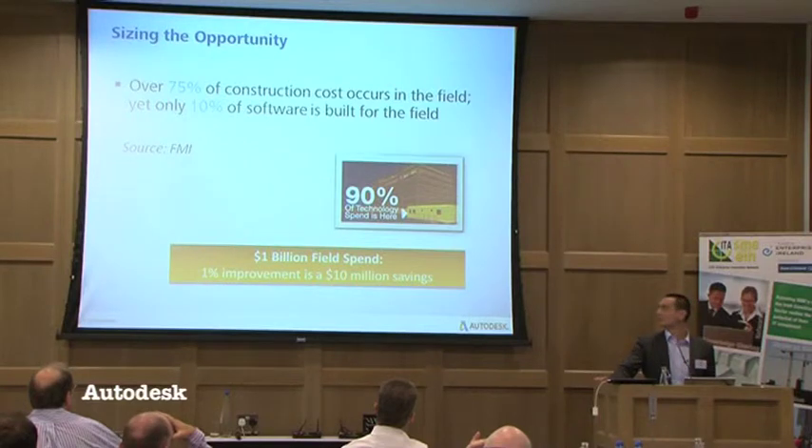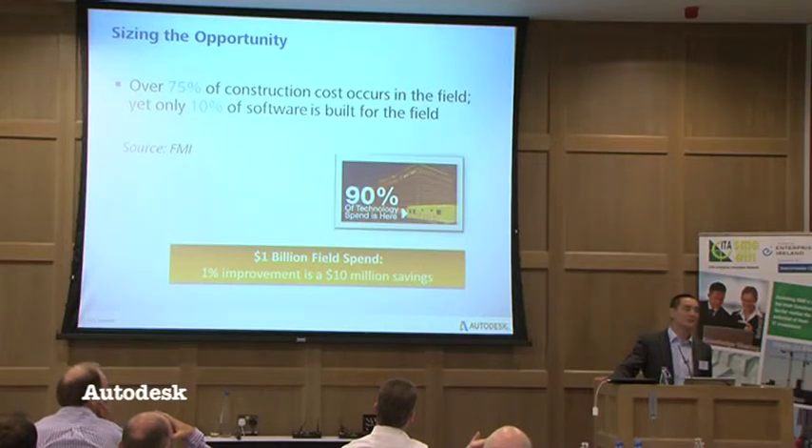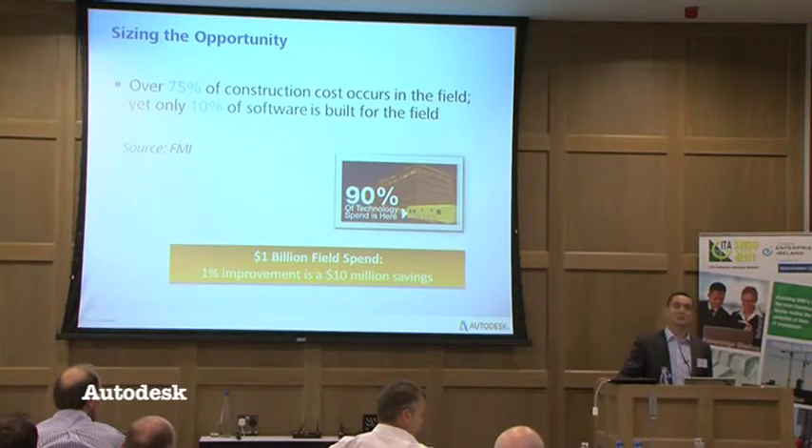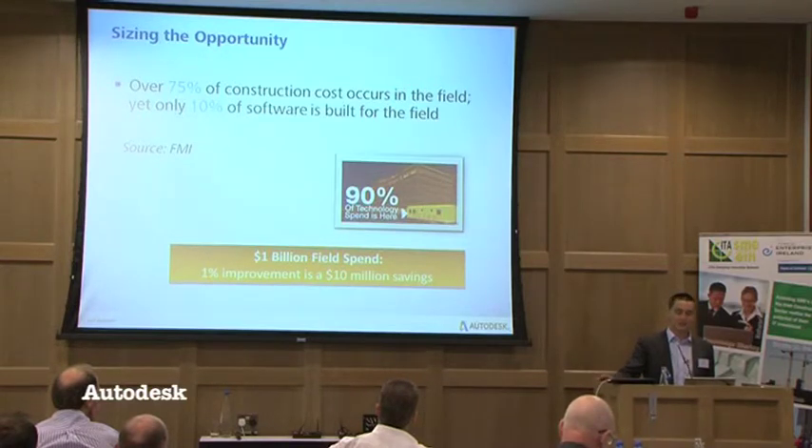It's kind of ironic that I order something from Amazon that costs five pounds and the guy gives me a PDA to sign — yet on a multi-billion pound scheme, the thought of using mobile technology scares a few people. The emergence of tools like BIM 360 Field is really to address that balance and that huge disconnect between where the risk of the money is spent — in the field — and making sure that IT spend aligns itself to that.